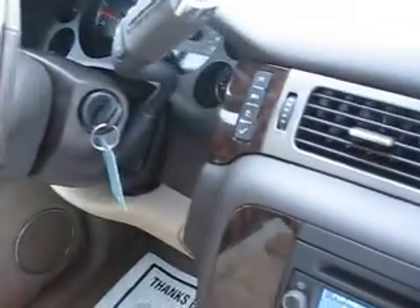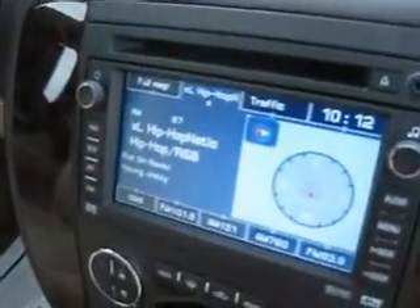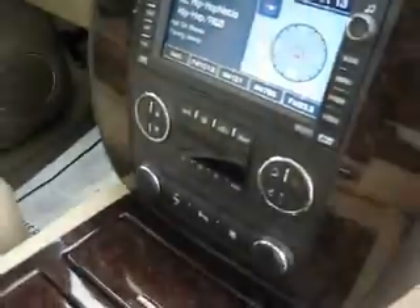Up front we have power heated and cooled seats for the driver and front passenger, driver memory, power windows, and power door locks. It has a Bose sound system which sounds amazing, steering-mounted audio and cruise control, a driver information center, and a touch screen navigation system with XM satellite radio and dual climate control.